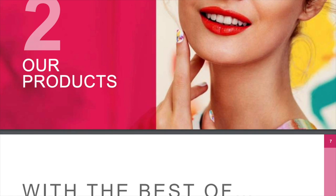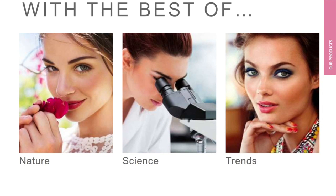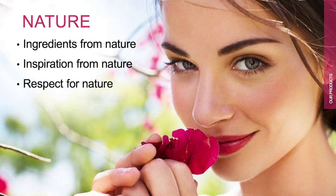We have a really good range of products for everybody. So what is special about Oriflame products? We say that the best of our products are made using the best of nature, science and trend. In each and every product we use natural ingredients from nature. Our entire range is inspired by nature and we also respect nature while developing our products.